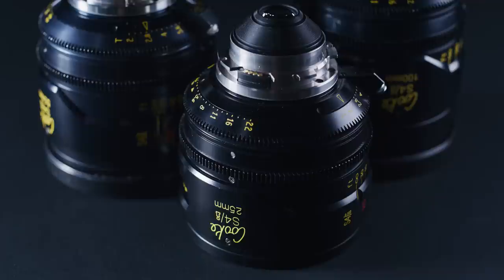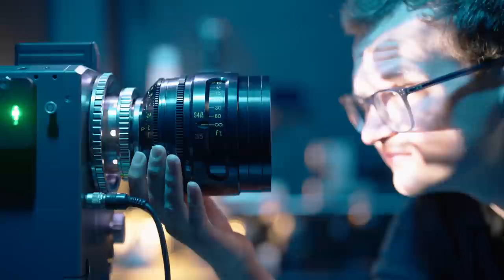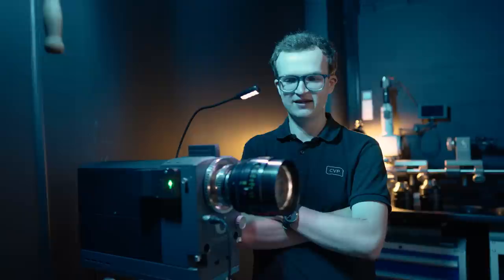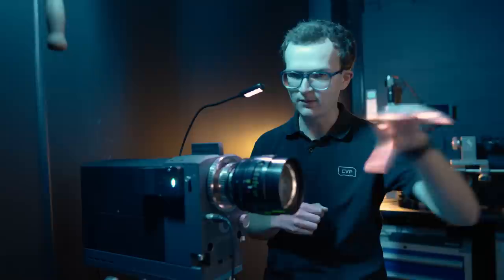We managed to catch up briefly with our very own lens engineer, Ben Cridge, to chat through his thoughts on the S4s. In his opinion, the Cooke S4s are a really nice lens design — one of the first lenses he learned to service as a lens technician. They have a really nice design in that the optical block can pop out of the mechanical housing, making it really efficient to service.